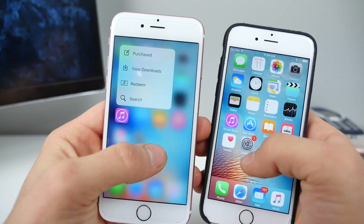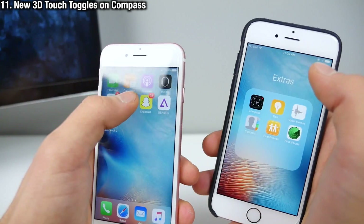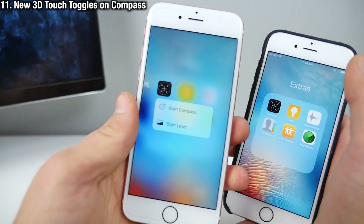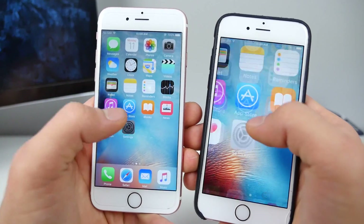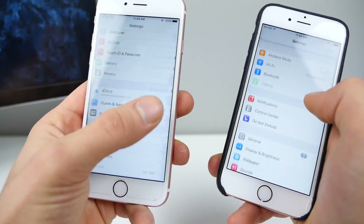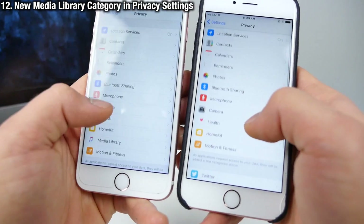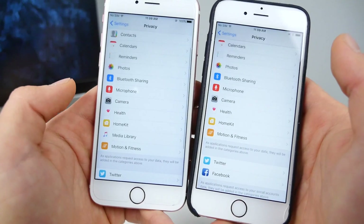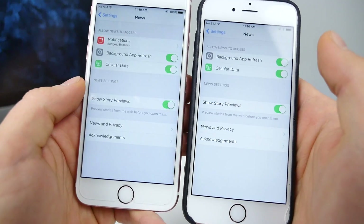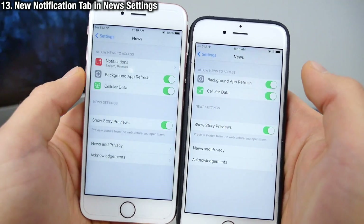One that was surprising to me: Compass, which had nothing before, now has a couple of toggles — start the compass and start the level. There's also a new media library category I found in Privacy settings that I haven't seen before, and in Apple News there are some new notification settings as well.